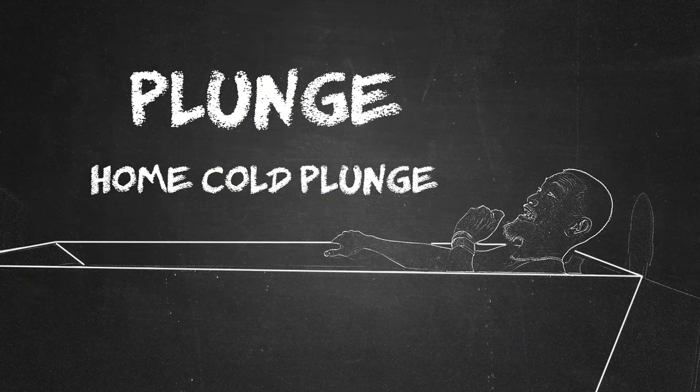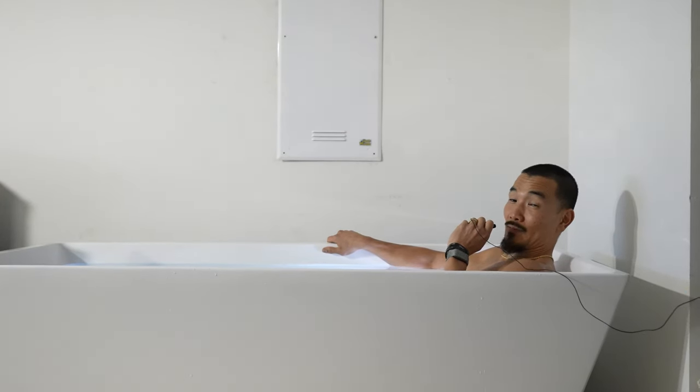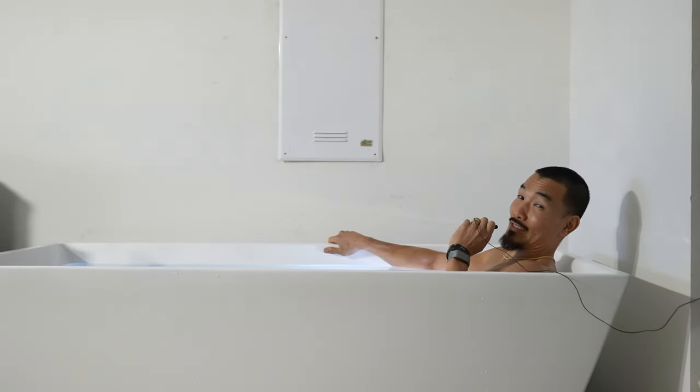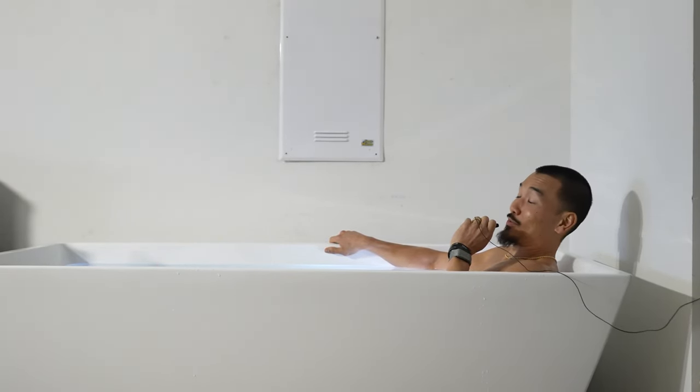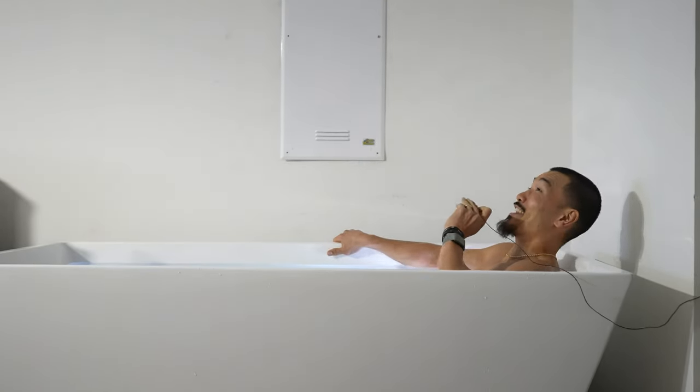Embrace the cold. This is the cold plunge. I'm in here every day. Why? Because it boosts metabolism, improves mental clarity and sleep, and motivates you to attack your day. Speaking of which, I'm motivated to get the hell up out of here.